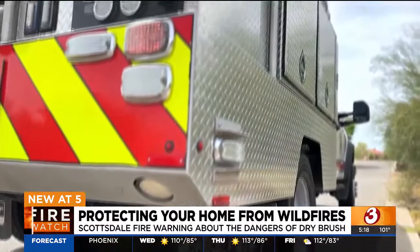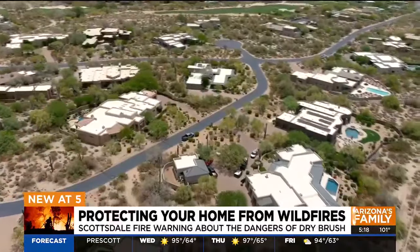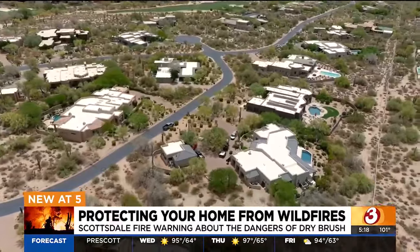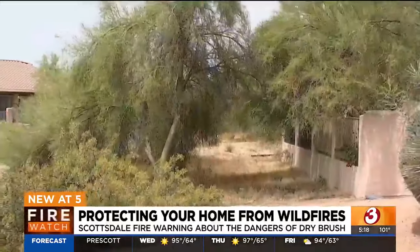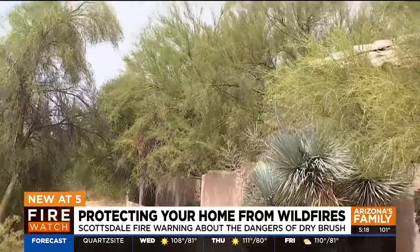Scottsdale fire crews are working overtime right now going door-to-door in neighborhoods to teach people about the dangers that heat and dry vegetation pose to their homes. They've got ladder fuels coming from this wash up into their attic space — we're going to ask them to cut that back a little bit.